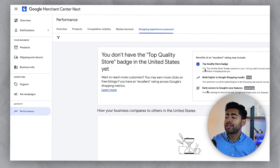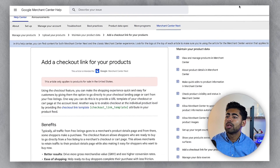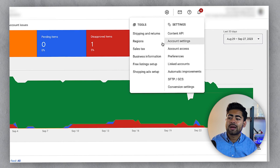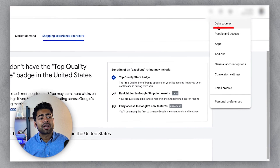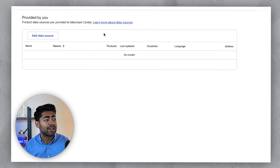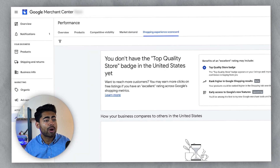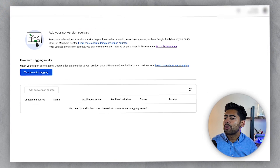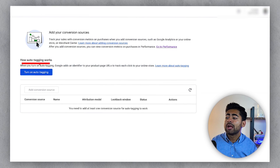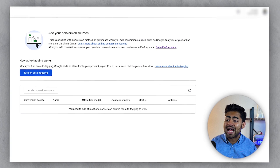If we go over to settings, there are fewer options here compared to the older Google Merchant Center. Within this new Google Merchant Center Next, there are things like data sources where you can add data inputs for Google Ads and the Merchant Center to perform well. There are also things like apps, add-ons, general account options, and conversion settings. There's something called auto tagging, which is going to help take your conversion tracking to the next level and make sure it's properly set up and running as it should.